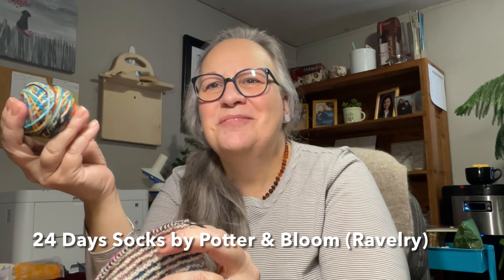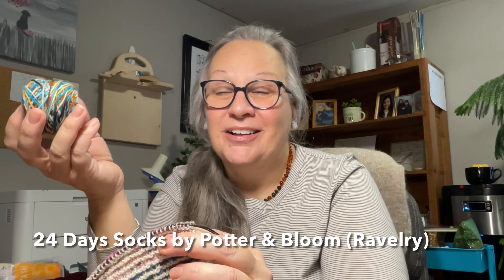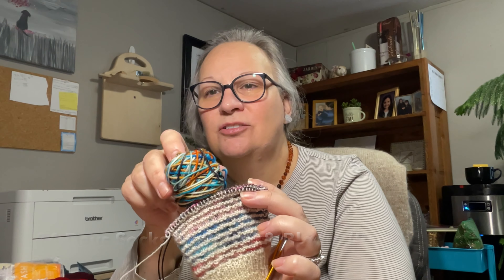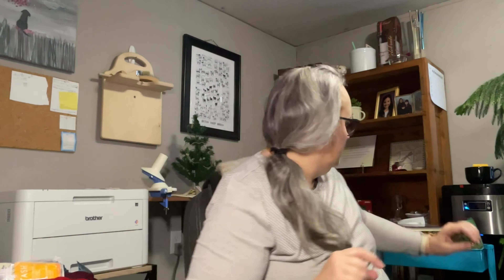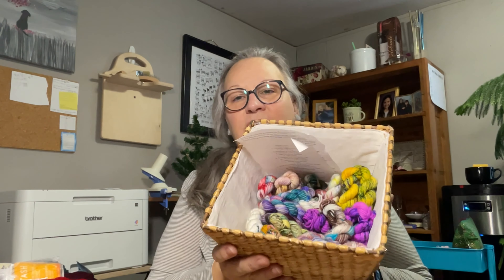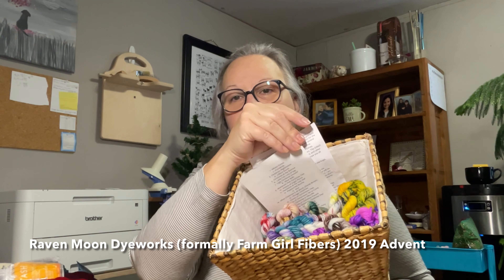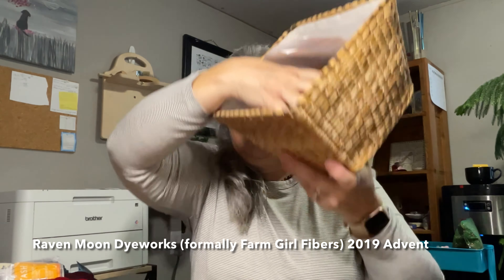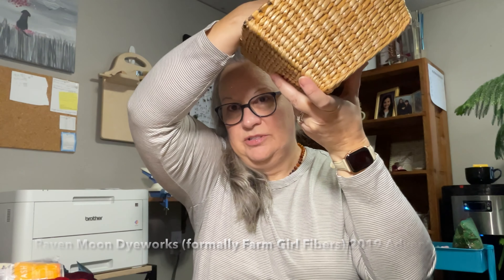I'm typically up till 12:30 or 1:00, so I did not get to this stripe. This is the next stripe, and I need to choose Day Seven's color. These are the formerly Farm Girl Fibers, now Raven Moon Dye Works advent — I think it was from 2019. I didn't get to use that advent, so let's choose Day Seven's color.